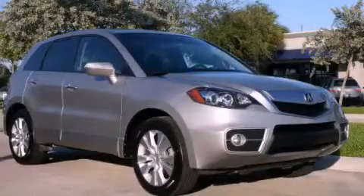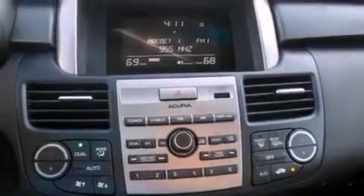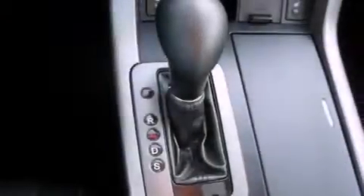This is a brand new 2011 Acura RDX — plenty of space for what you need. It features a 2.3-liter 4-cylinder engine and an automatic transmission.